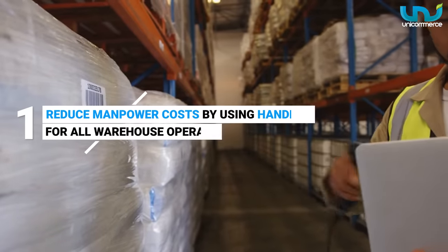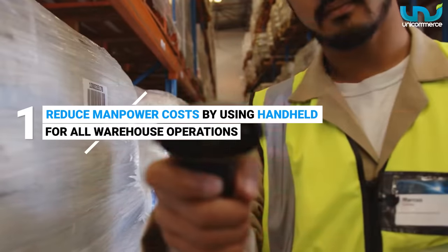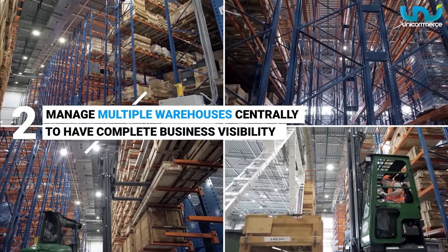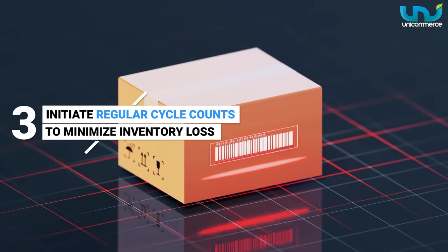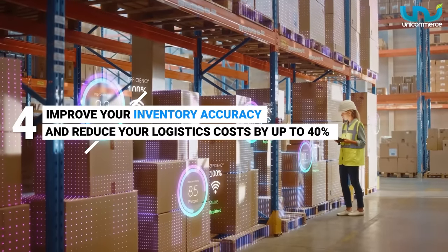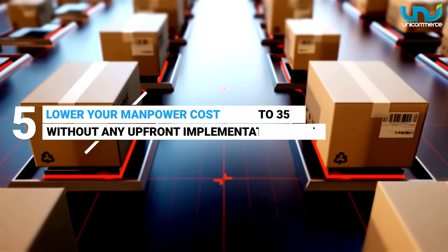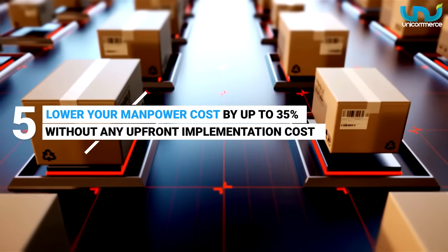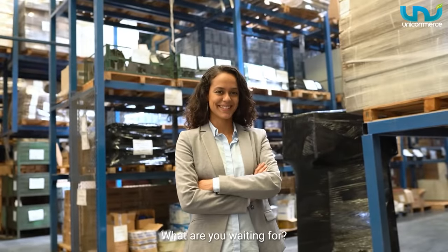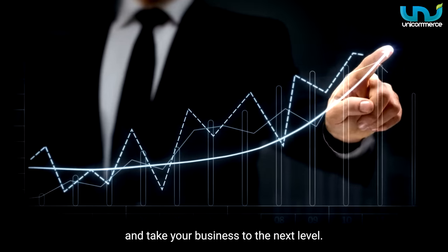So get ready to reduce manpower costs by using handheld devices for all warehouse operations, manage multiple warehouses centrally to have complete business visibility, initiate regular cycle counts to minimize inventory loss, improve your inventory accuracy and reduce your logistics costs by up to 40%. Lower your manpower cost by up to 35% without any upfront implementation cost. What are you waiting for? Get the best warehouse management solution from us and take your business to the next level.